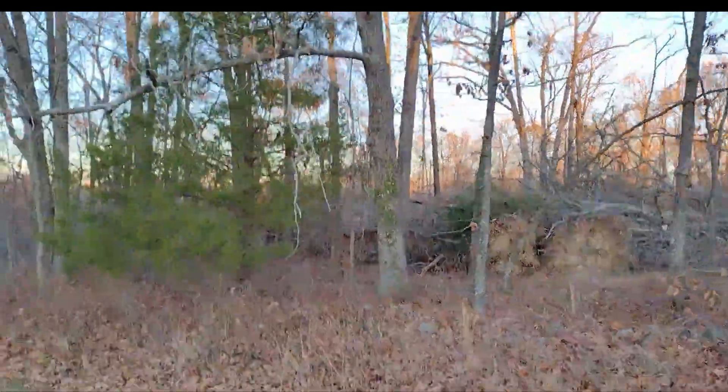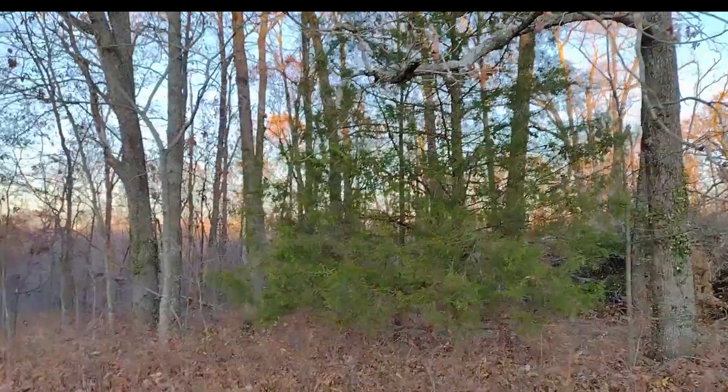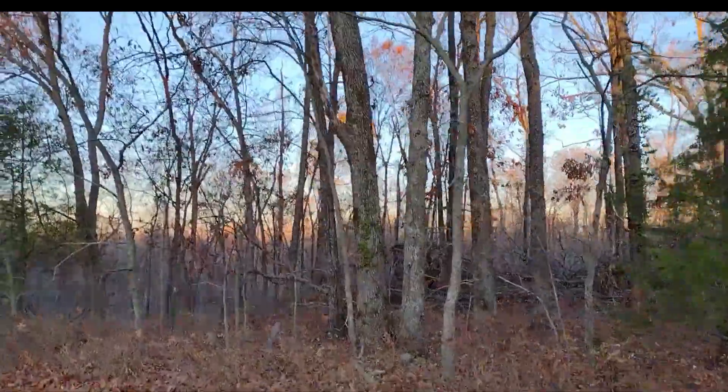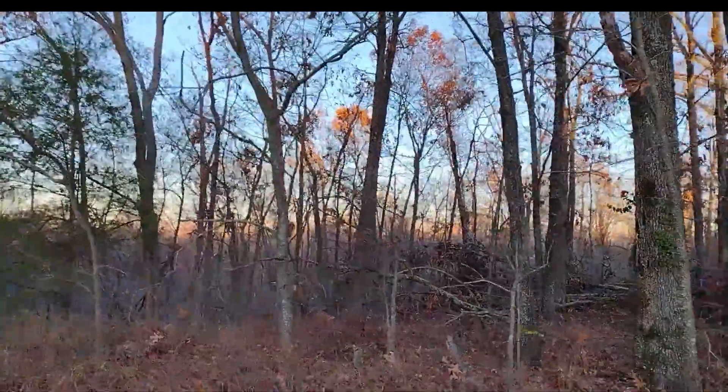Let's see what they got going on farther in the trees. I'm hoping that they can see the barbed wire fence so they are not coming over onto our property.